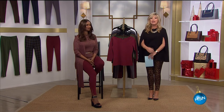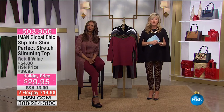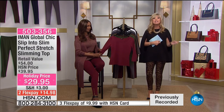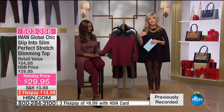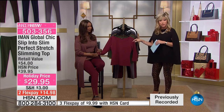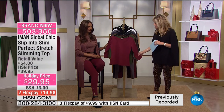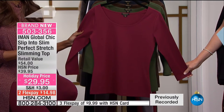We only have about 20 more minutes remaining with Iman for this evening's presentation — she's going to be back at 11 a.m. with more goodies for everyone. But we have brand new items that match back to our Today Special: the Slip Into Slim Perfect Stretch. This is the slimming top — it's only $29.95, on two credit card payments. It's the same fabrication as the Ponte, so it's really a perfect match to it.